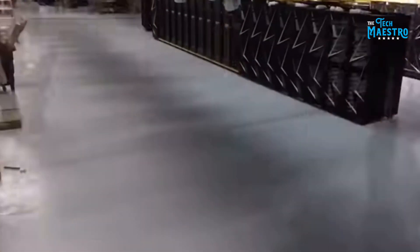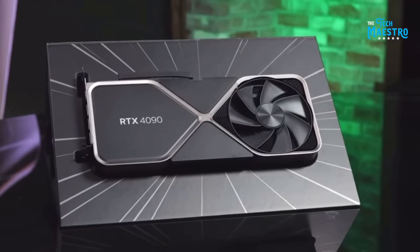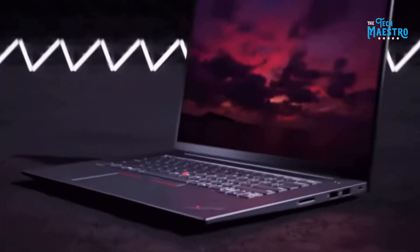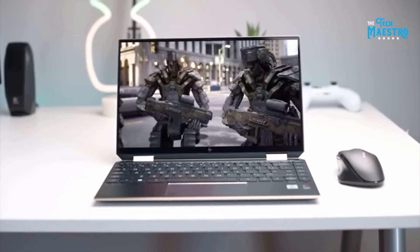Today, we're diving deep into the world of RTX 4090 laptops, exploring what makes each one unique. Have you ever wondered if your laptop could handle the most graphically intense tasks with ease? Let's find out together.